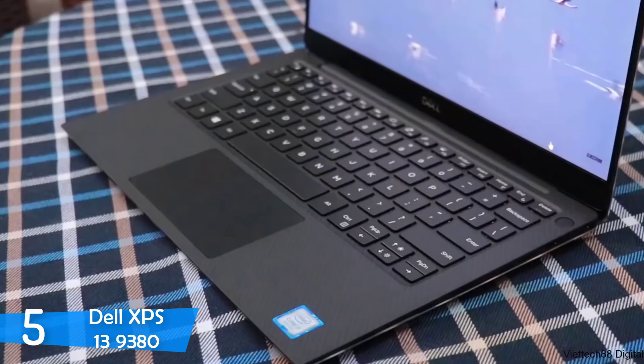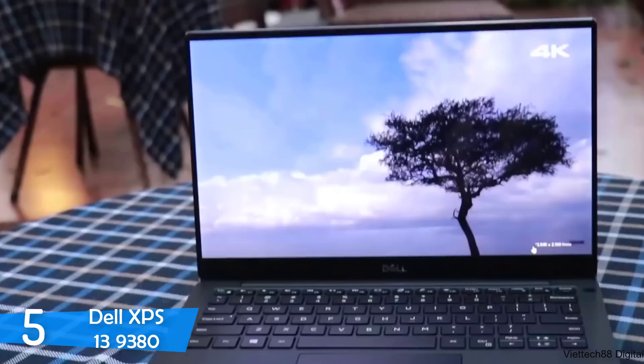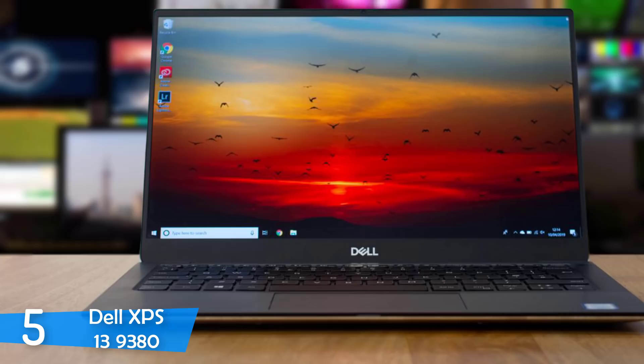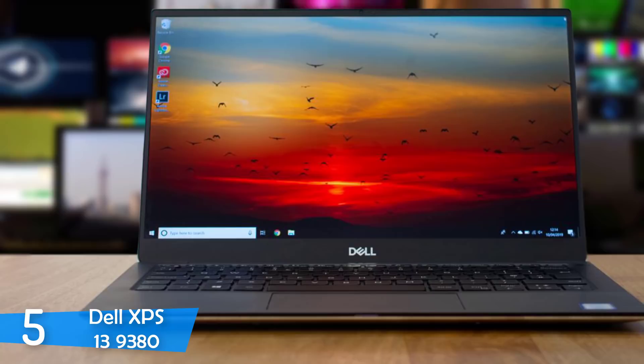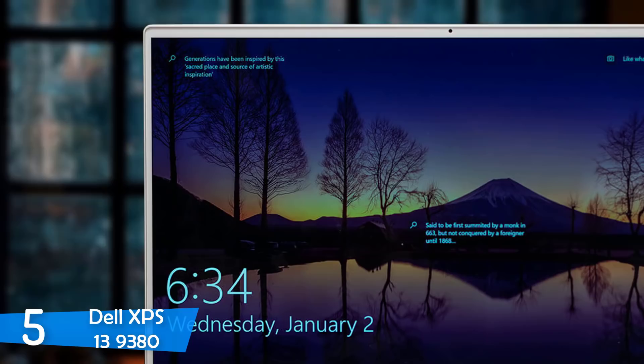Design-wise, there are not really any differences between the 2019 and 2018 version. It's still 11.6mm thick and just 1,230g light. Even the lid looks the same. However, there are two new color schemes added to the lineup besides the rose gold: the frost silver and the arctic white.